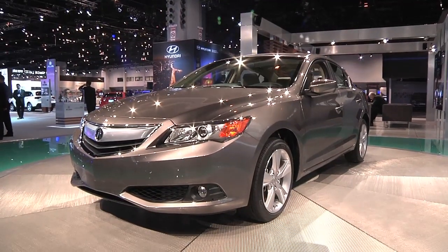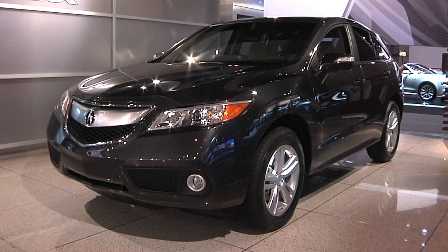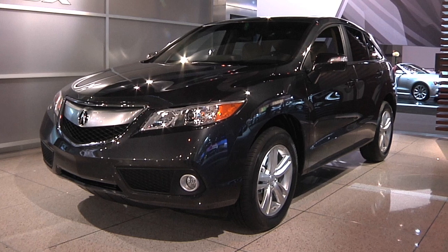It also gets Acura's first hybrid. The RDX crossover gets a V6 instead of the turbo four, and it's a bit lighter than last year's model.